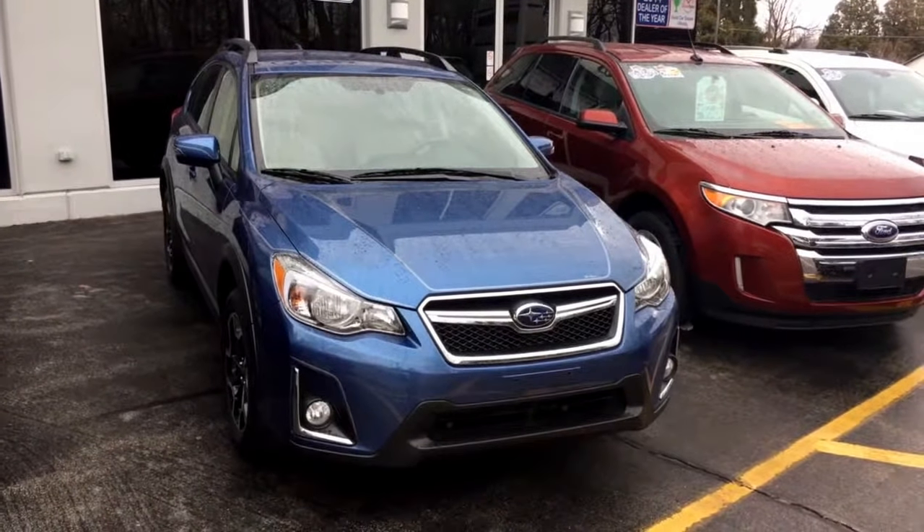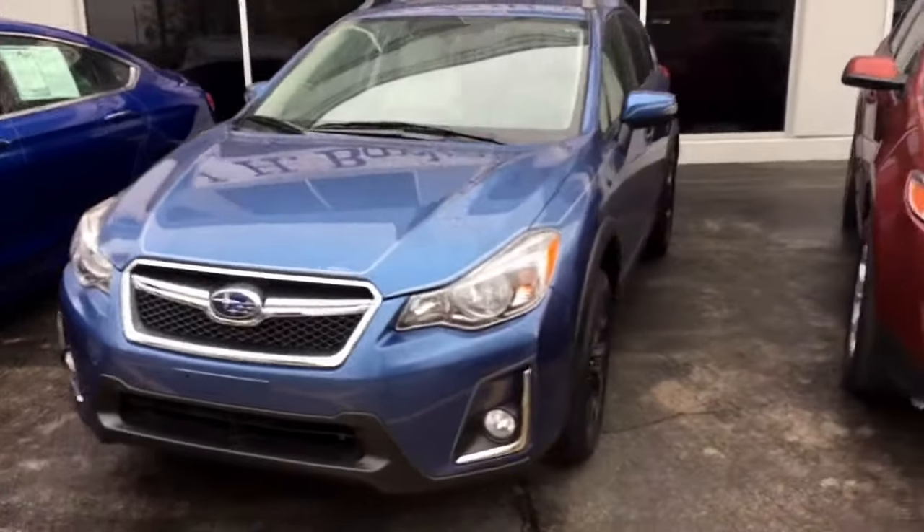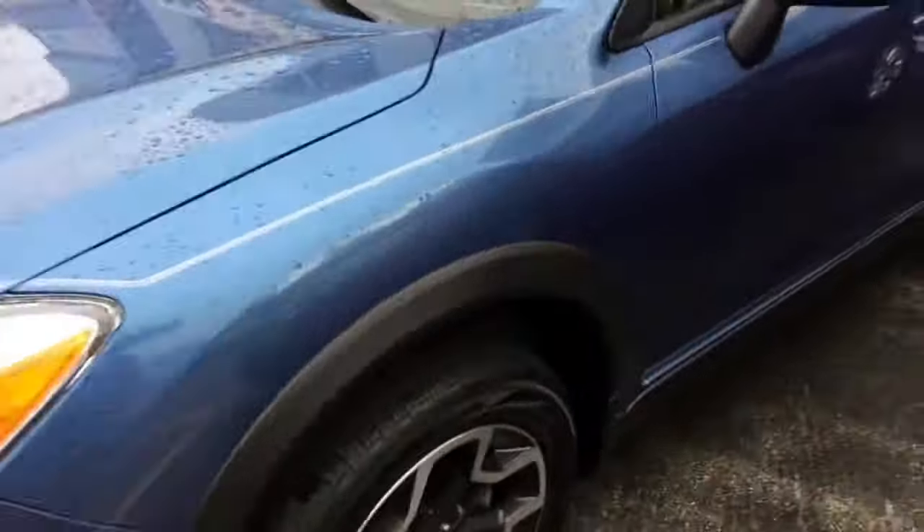Hey, good morning Malia, this is Tim at JH Bark & Sons in Cedarville. Here is the 2016 Subaru Crosstrek Limited with symmetrical all-wheel drive. Super nice car, 9,300 miles.